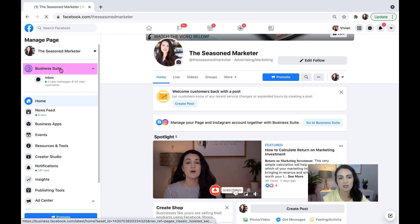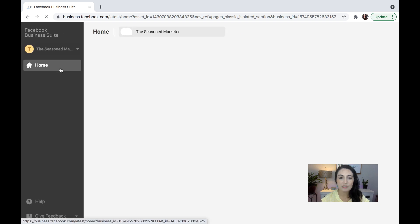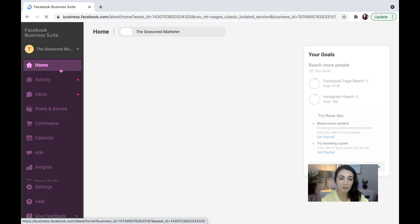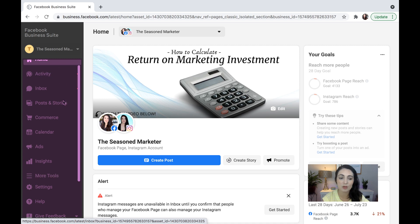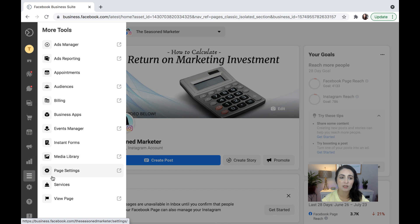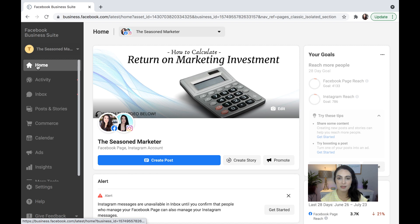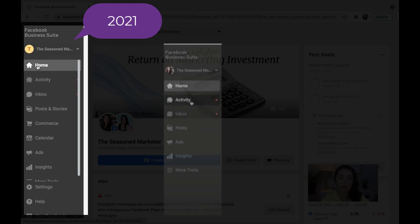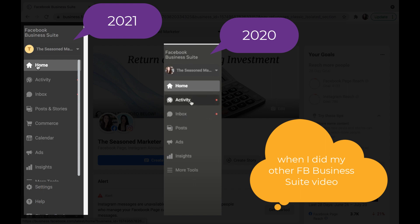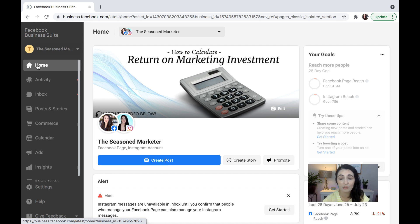Up here to the left, I'm gonna click on Business Suite, and it's gonna pull up this home page right here. Notice that on the left, you're always going to have your options: home, activity, inbox, posts and stories, commerce, calendar, ads, insights, and more tools. When you click on more tools, that's where you can find your ads manager, your ads reporting, appointments, billing, and any of that information. They've added a lot more options than what they had back in September of 2020, so we know that they're going in and making changes and making Facebook Business Suite better as we go.